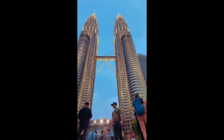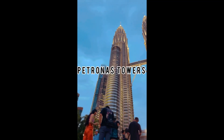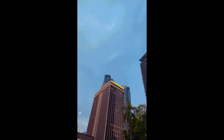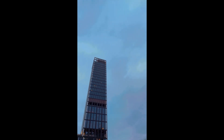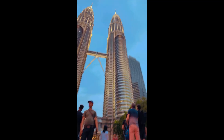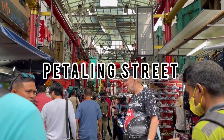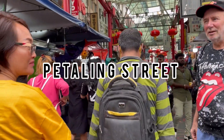It was absolutely breathtaking. This is the main tourist attraction of Malaysia, which is the Petronas Towers. It was very beautiful, and let me tell you, the camera doesn't capture the real beauty — how all the buildings around it make the Petronas Towers just stand out.